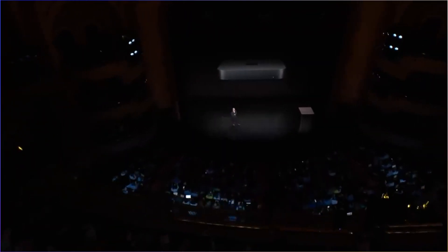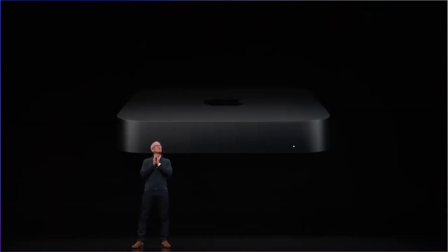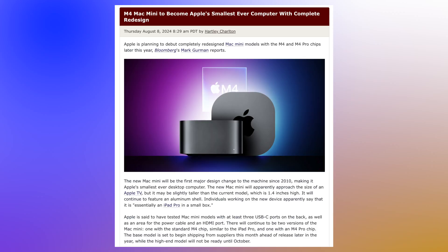But essentially the design has stayed exactly the same since then. It does look like this year in 2024 a brand new design for the Mac Mini is finally coming. From the leaks and rumors, Apple are finally going to update the design, and it's going to be a smaller form factor than the current model.